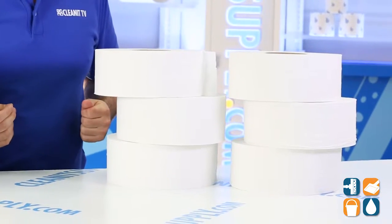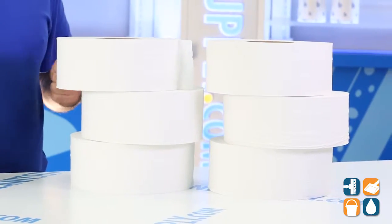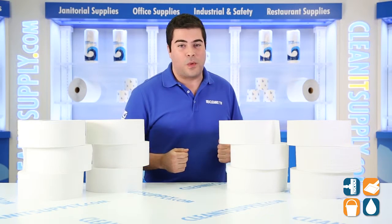These rolls contain 65% post-consumer content and 35% pre-consumer waste fiber, exceeding the EPA guidelines. BoardWalk really nailed it by helping out the environment on this one.